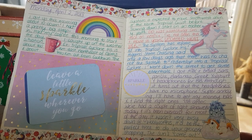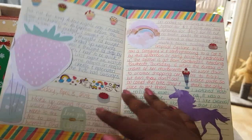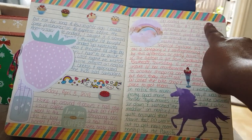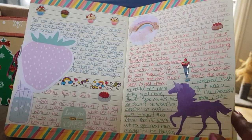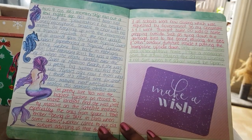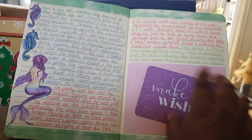Here I tried to do a bit of a unicorn theme using this unicorn washi which I absolutely love. These sticky notes here just cover private stuff. I love this washi here which I got from Office Works — quite expensive but I absolutely love it. I used a lot of die cuts and stickers; these were from a craft collection from the Reject Shop.